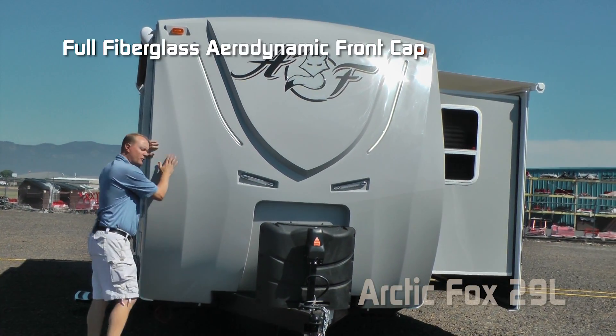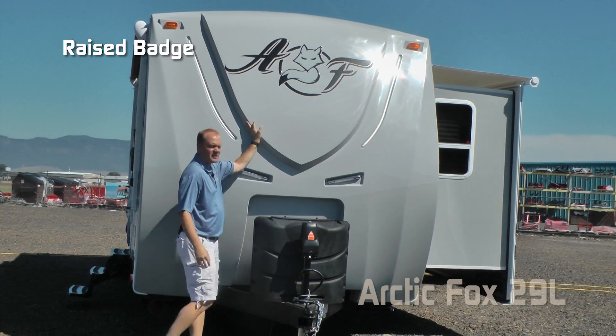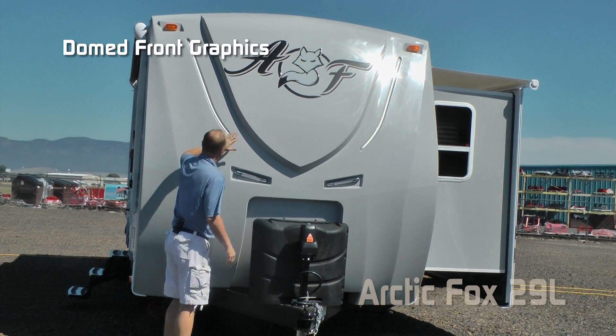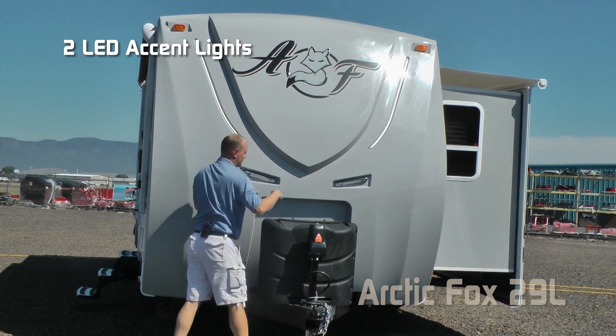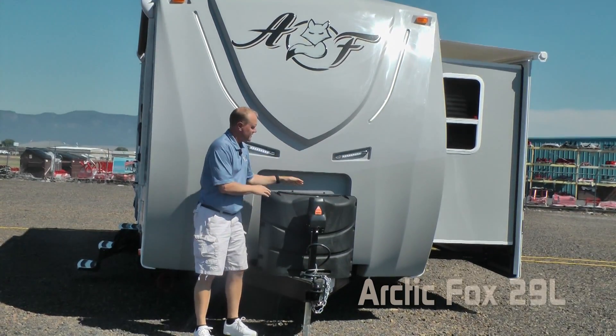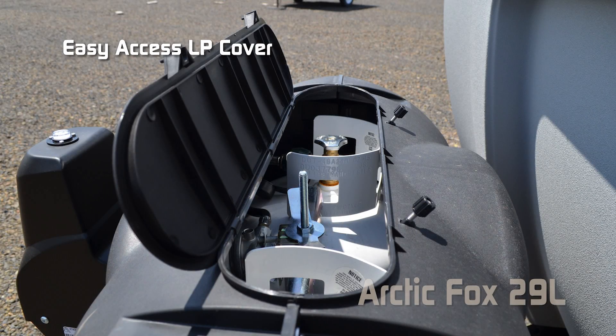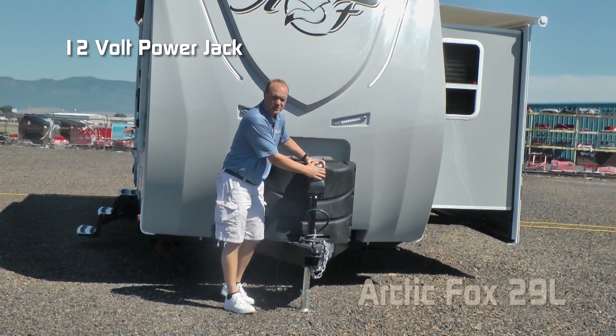The first thing you're going to notice right up front is the full fiberglass aerodynamic front cap with backroads armor, raised badge, domed front graphics, two LED accent lights, two independently switched LED hitch lights, dual 7-gallon LP tanks with auto changeover regulator and easy access LP cover, as well as a 12-volt power jack.